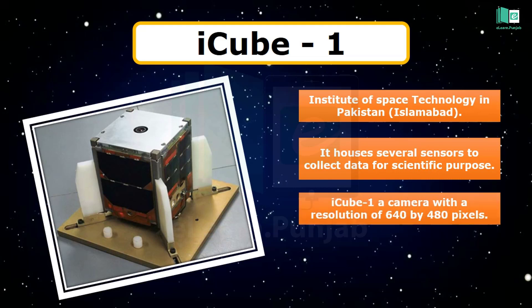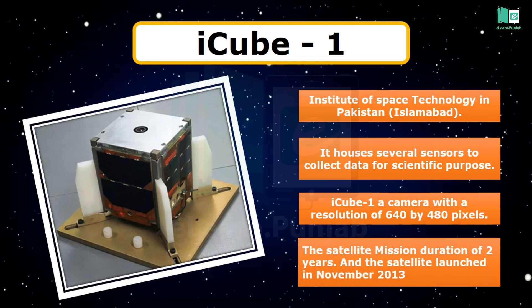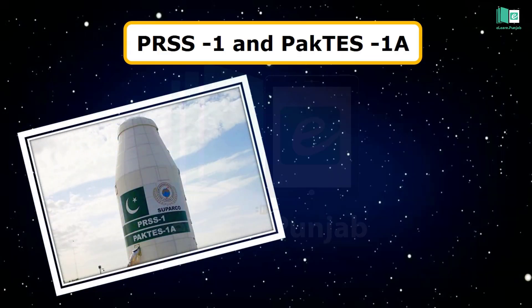iCube-1 carries a camera with a resolution of 640 x 480 pixels. The satellite mission duration is two years, and iCube-1 was scheduled to be launched in November 2013.